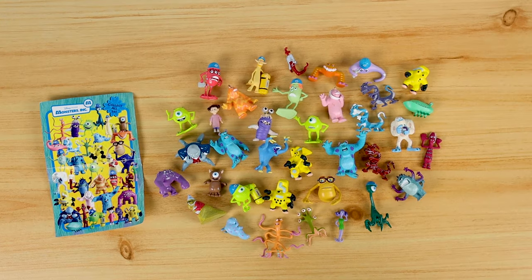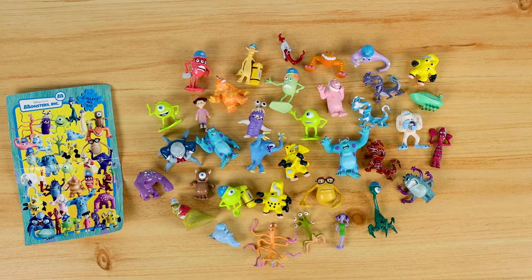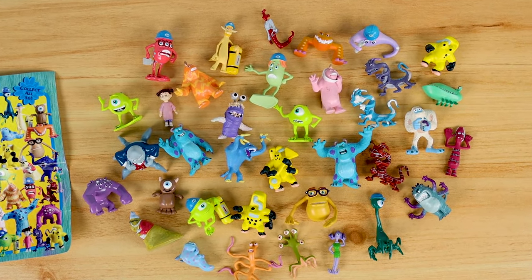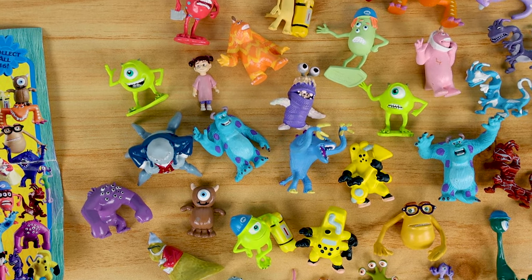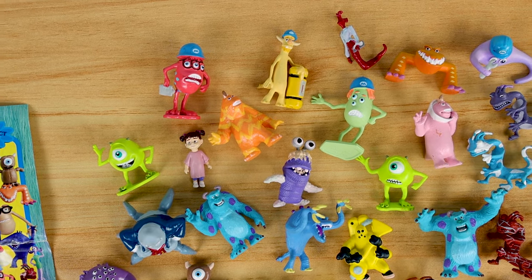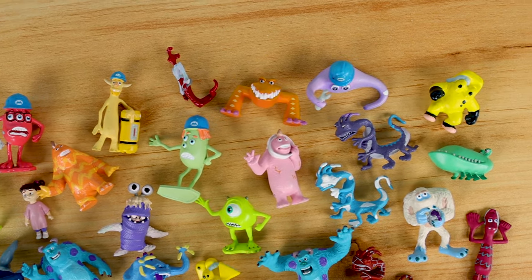What's going on Pixar fans? Dan Taylor from DanThePixarFan.com, and I'm back with another flashback review taking you all back to 2001. Today I'm taking a detailed look at a somewhat lesser known line of Monsters, Inc. figures from Hasbro — non-posable 1 to 1.5 inch tall minifigures that came in blind bags called Fright Packs.